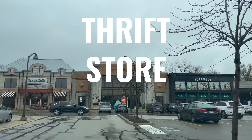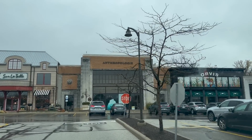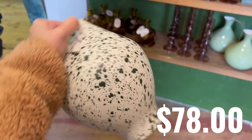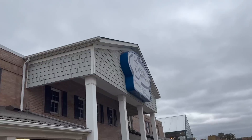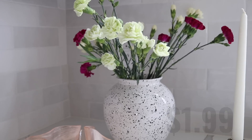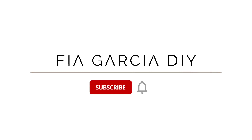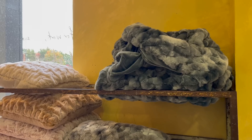Today's video is going to be another thrift store challenge. A highly requested store that you guys asked for was Anthropologie, so basically we're going to go to Anthropologie, get loads of inspiration, and then head over to the thrift store to see what we can get for a whole lot less. With that being said, let's go ahead and get started.